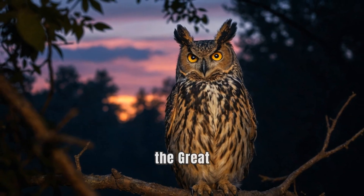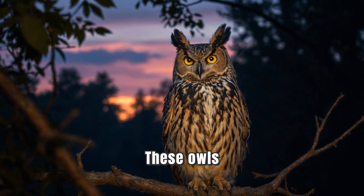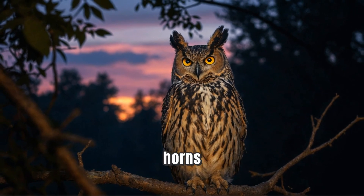First up, we have the great horned owl. These owls have large tufts of feathers that look like horns. They help them blend in with the trees and stay hidden from both predators and prey.